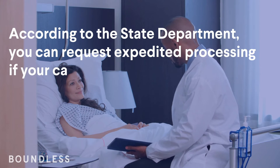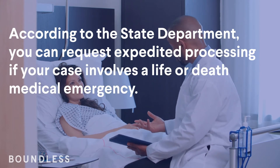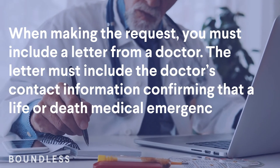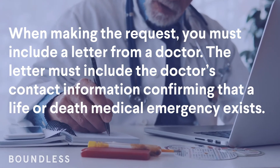According to the State Department, you can request expedited processing if your case involves a life-or-death medical emergency. When making a request, you must include a letter from a doctor.